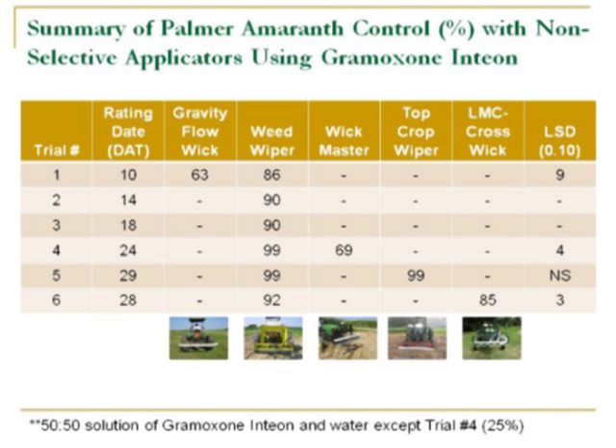To summarize our data — we've got eight or ten field trials right now, certainly on a learning curve on how to conduct research with these implements. Looking down the columns: we've got the most data for the weed wiper, averaging over 90% control. The gravity flow rope wick was not effective in that trial. The Wickmaster was a little less effective. The Top Crop wiper was right up there at 99% control, and the LMC Cross Wick Bar was giving us 85% control at roughly 30 days after treatment. All with a 50-50 solution of Gramoxone, Intion, and water, with the exception of trial number four. There is certainly some potential there.